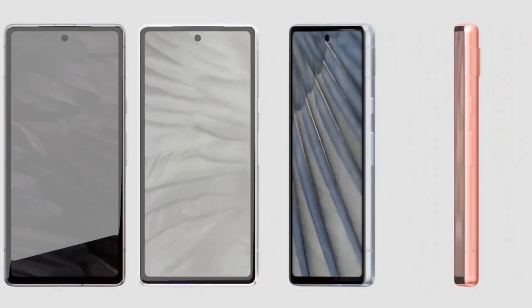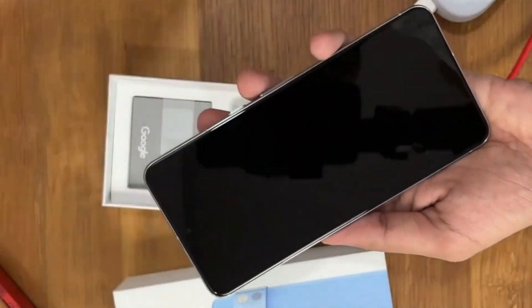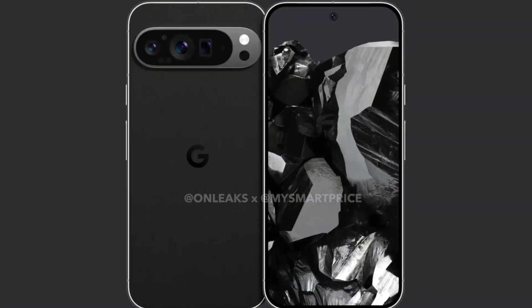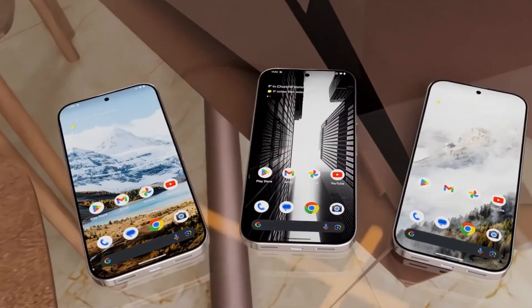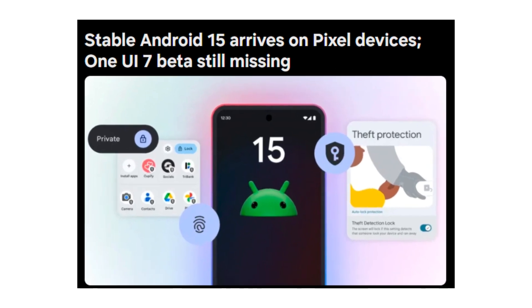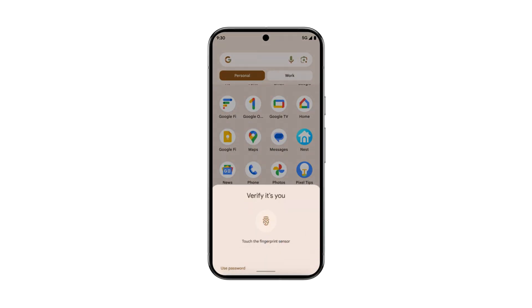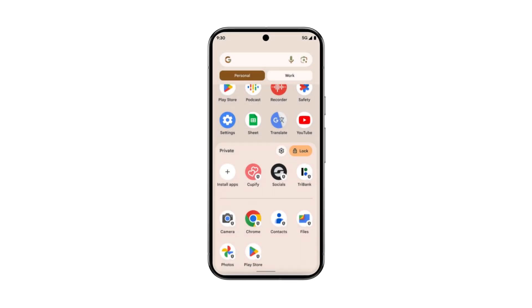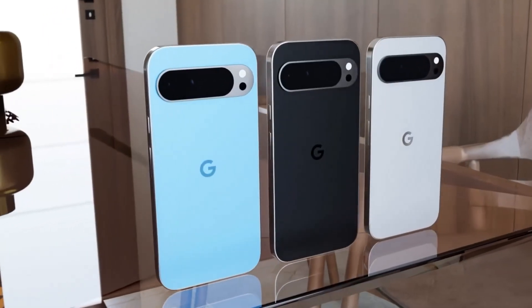The stable Android 15 update has finally arrived for Pixel devices. After a short delay, Google has rolled out the update for its Pixel phones and tablets, introducing a range of new features that enhance security, privacy, and multitasking capabilities. But while Pixel users are enjoying the fresh update, Samsung Galaxy device users are still waiting for the One UI 7.0 beta to drop. Google's latest Android 15 update brings some exciting features that will make using Pixel devices more secure and user-friendly.